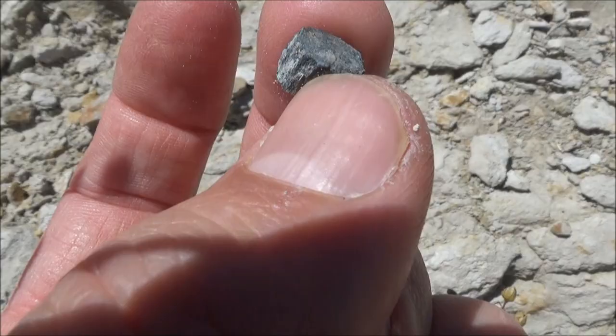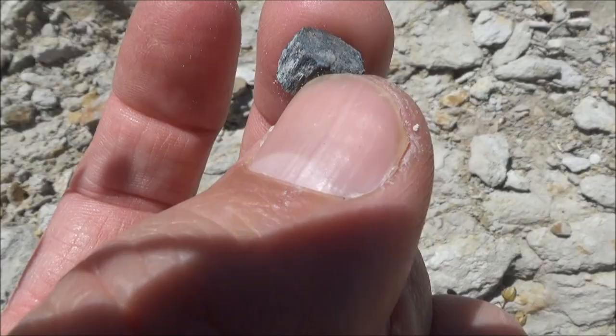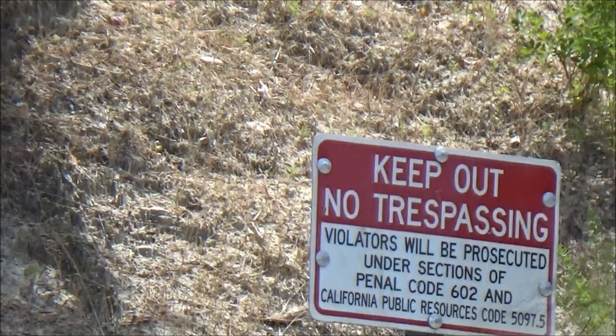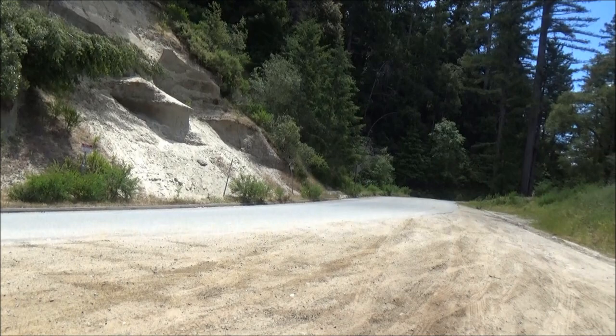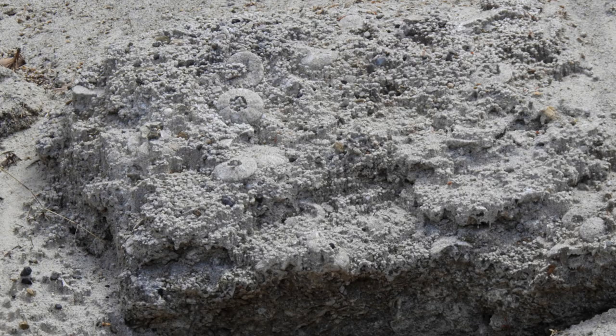Scouting the local hills shows potential, and maybe one day a pay-to-dig place will be created in Scotts Valley. But the attitude of locals towards such explorations seems to be negative. There's a spot near Carbonera Creek with sand dollars, but warning signs were put up there as well. We took a few pictures from the other side of the road, and you can see the undisturbed fossils that are nicely exposed — I think it's better this way.